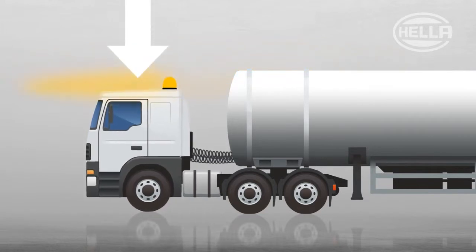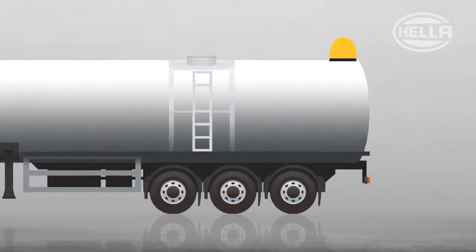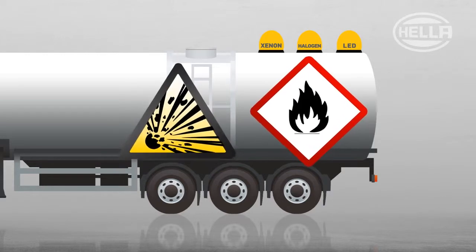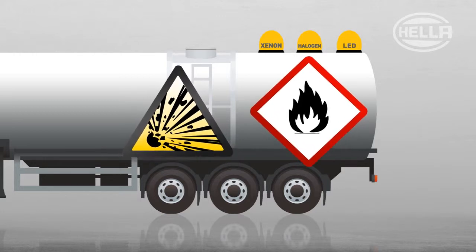If, for example, the driver's cab is lower than the trailer, then a marker light also needs to be attached to the trailer. But which one is the right one? Flammable or explosive materials are transported in a hazardous goods transporter, which is why special safety precautions need to be taken here.